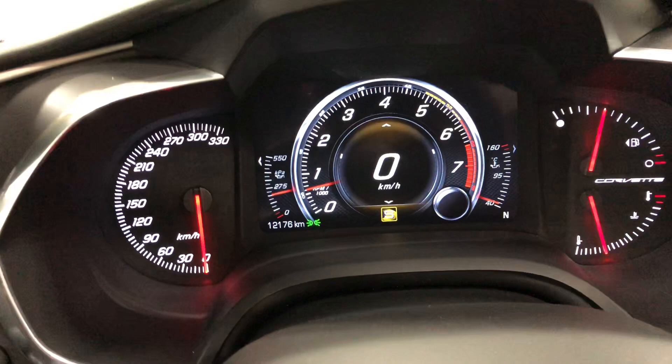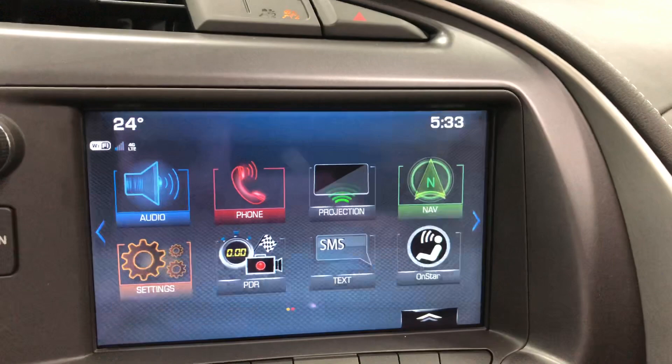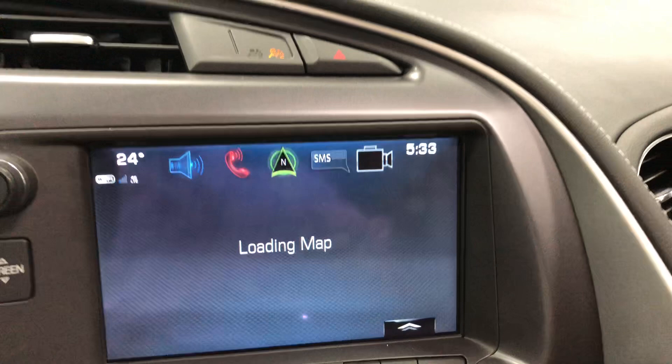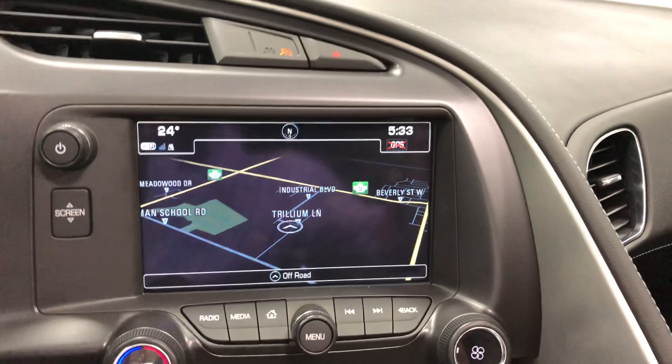Heads-up display right there. Over here we've got projection, which is for your Apple CarPlay. Factory navigation, which is right there. I think I might have said 3LT and I meant 2LT — this is a 2LT with nav. The thing it doesn't have as a 3LT is Alcantara up here, and it does not. Lots of people ordered 2LT with nav so that they didn't get that.